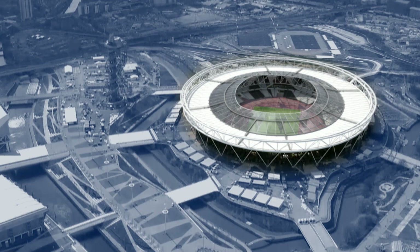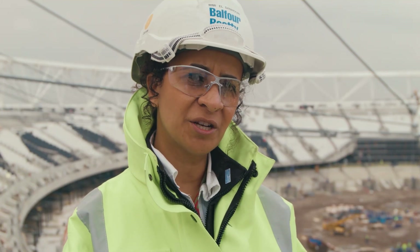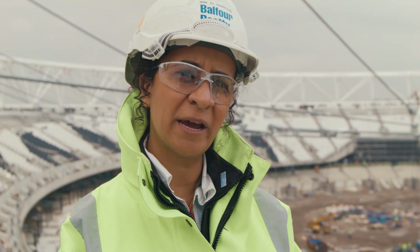Balfour Beatty is the main contractor that's been awarded the Olympic Stadium Transformation Project, including the roof and the hospitality area. At tender, we decided to go single-source with Pfeiffer, as all our research showed that they were the world leaders for cable net structures.